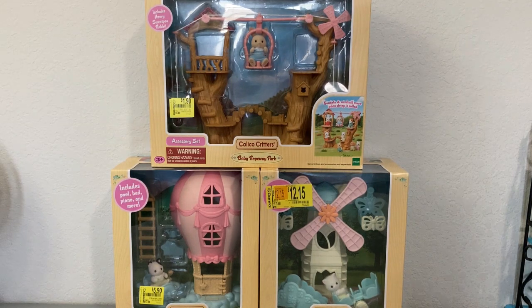I have three different baby nursery themed sets. We have the one on top, the baby ropeway park, which retailed for $19.88 and I got it for $1.90 at Walmart. Then we have the Calico Critters baby balloon playhouse, retailed $17.88 and I got it for $5.90 at Walmart. And lastly we'll be opening up the Calico Critters baby windmill park, which retailed $17.88 and I got it for $12.15.